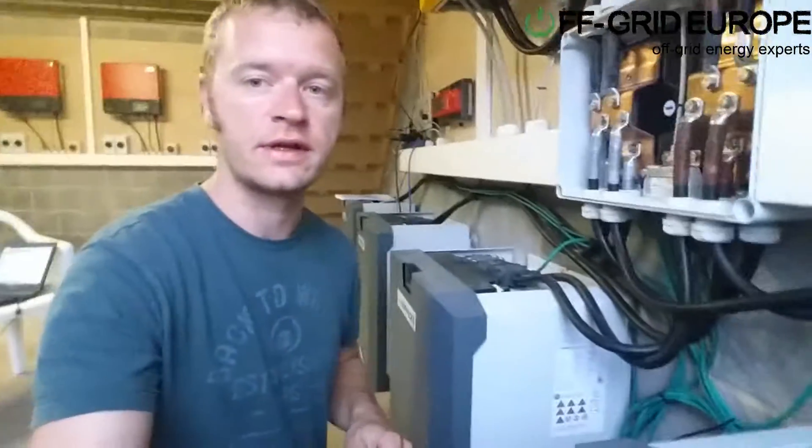Hello, this is Mark from Off Grid Europe here and I'm standing here with a Hoppeke lithium battery system. As you can see right now, it's a very, very neat looking system.